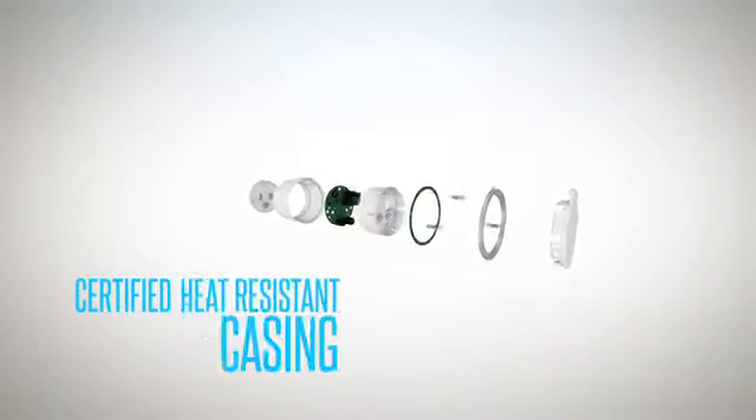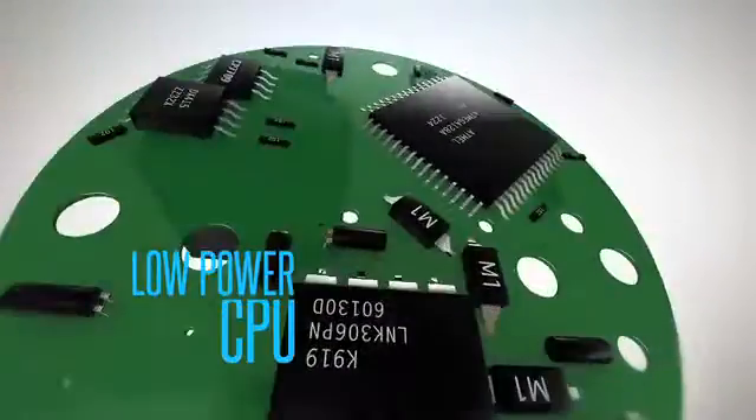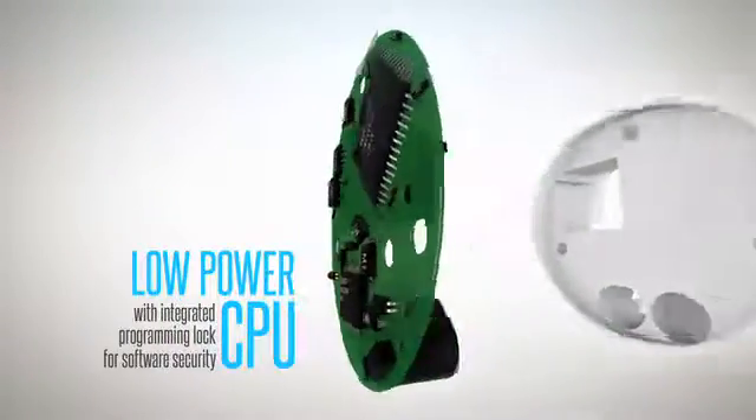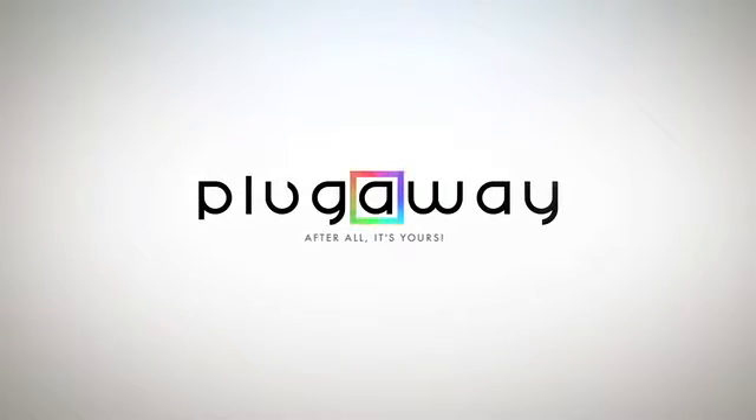If you could support PlugAway, it means that we could provide you with certified hardware that you can freely personalise. We know that you want your personal space. We value the privacy of your own home. And ultimately, we don't want to brand your home — we want you to be free to personalise it. After all, it's yours.